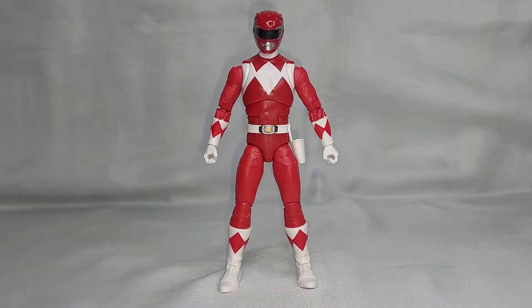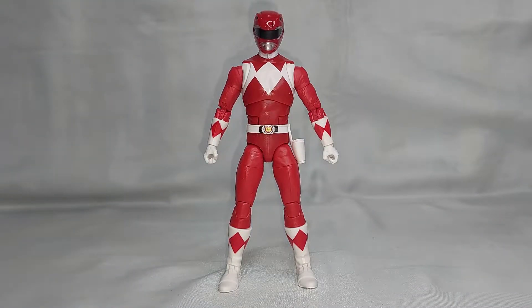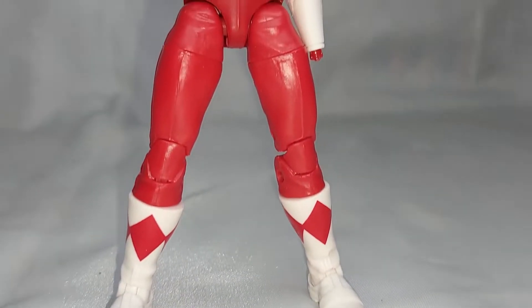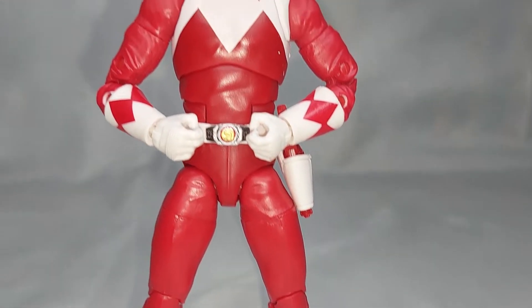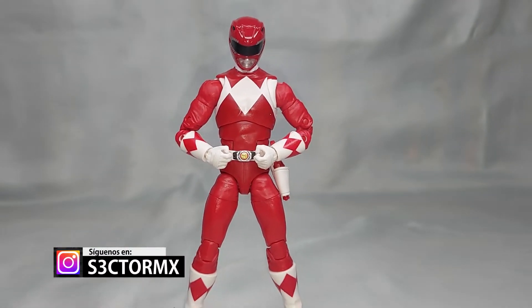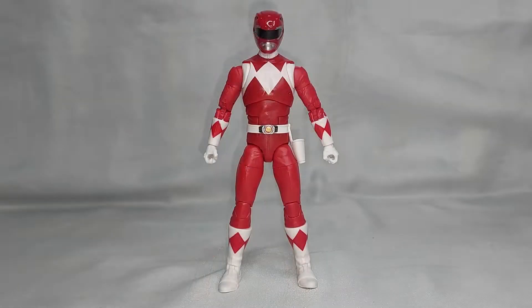Perfecto, ya tenemos fuera del empaque la figura de Jason Lee Scott, el Red Mighty Morphin Ranger o el Red Tirano Ranger, como ustedes le quieran llamar. Él es el Red Ranger por excelencia de todos los de mi generación, ya que crecimos con Mighty Morphin Power Rangers y siempre que jugábamos en el receso a ser los Power Rangers nos peleábamos por ser el Red o el Green Ranger. En mi caso yo siempre quise ser el verde, pero todos mis compañeros querían ser el líder del grupo, entonces el Red Ranger siempre era la primera opción de todos.